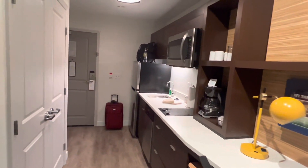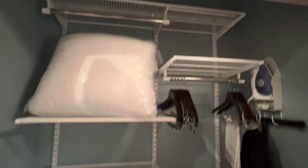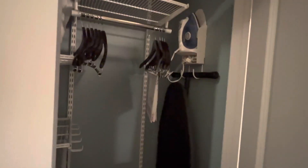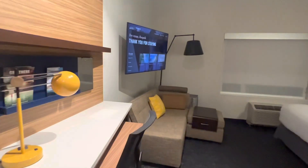This is the new TownePlace Suites. Let's check the closet — you have extra bedding, lots of shelving space, extra bedding, a safe, iron and ironing board. This is a nice space — the TownePlace Suites brand new at the Orlando Airport.